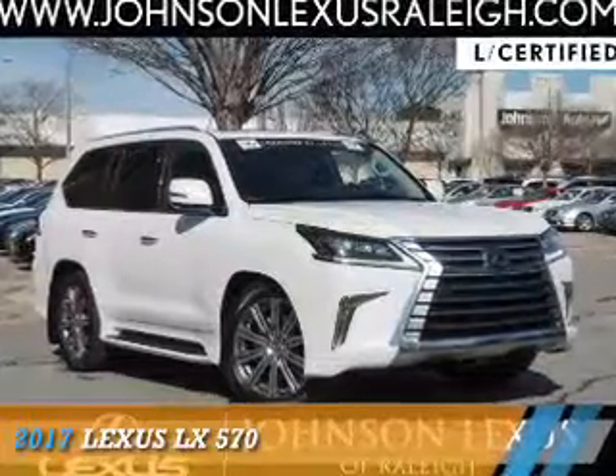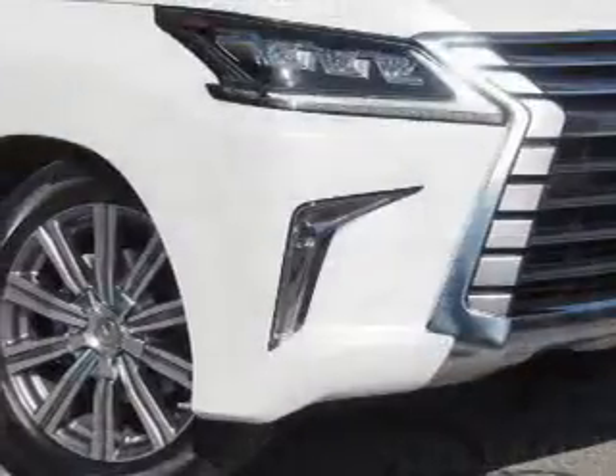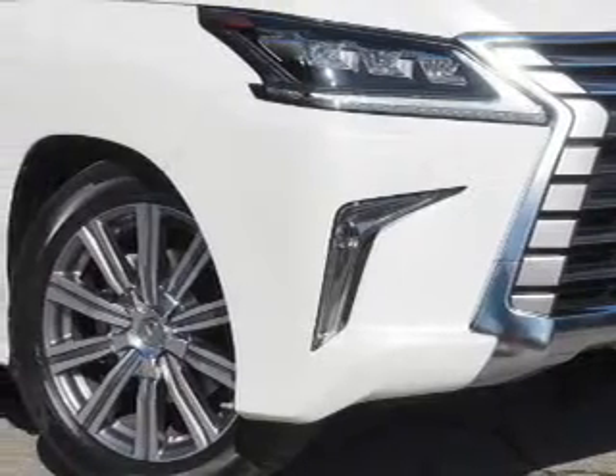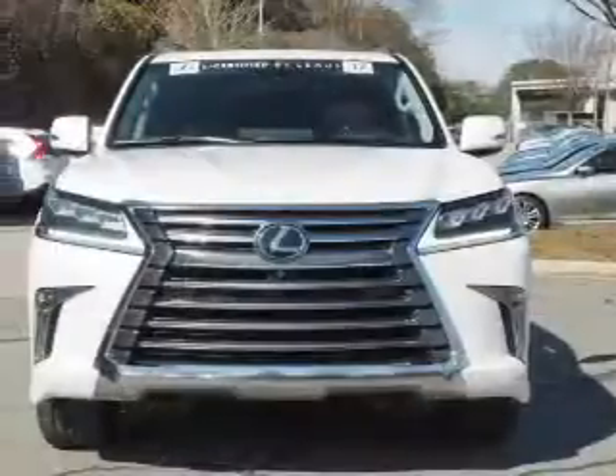Presenting the 2017 Lexus LX570. It's powered by all-wheel drive, a 5.7-liter eight-cylinder engine, and an automatic transmission.